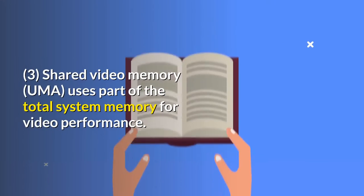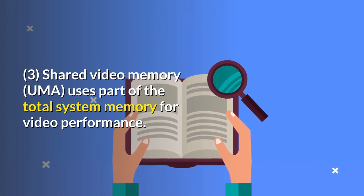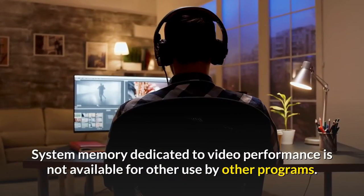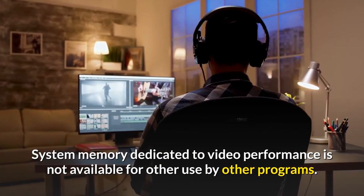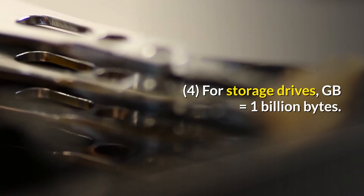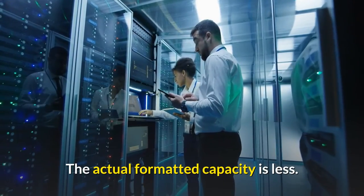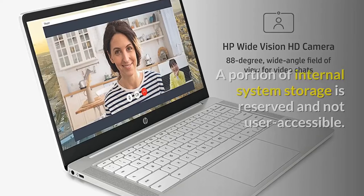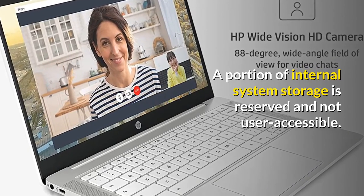Footnote 3: Shared video memory (UMA) uses part of the total system memory for video performance. System memory dedicated to video performance is not available for use by other programs. Footnote 4: For storage drives, GB equals 1 billion bytes. The actual formatted capacity is less; a portion of internal system storage is reserved and not user accessible.